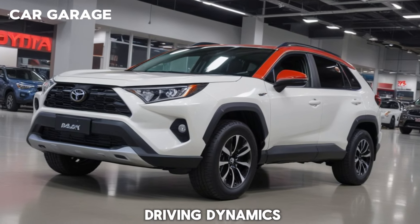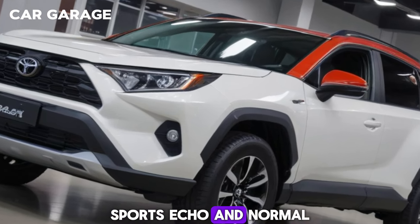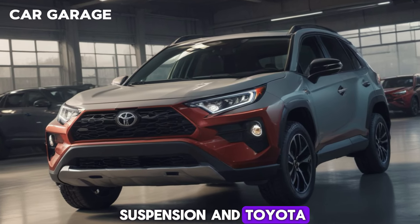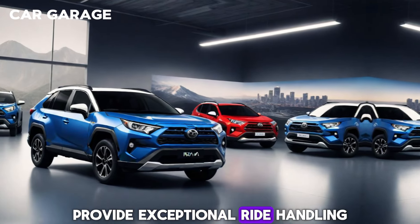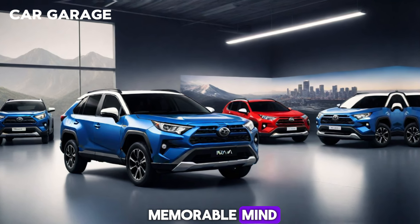The RAV4's driving dynamics are tailored to match your mood, with Sport, Eco, and Normal drive modes. The multi-link rear suspension and Toyota New Global Architecture (TNGA) platform provide exceptional ride, handling, and comfort, making every journey in the RAV4 a memorable one.